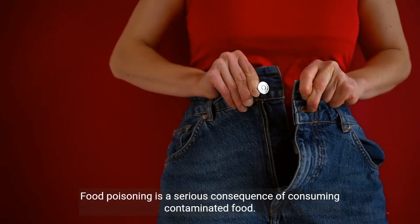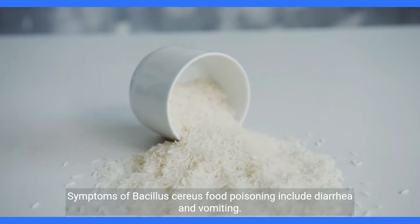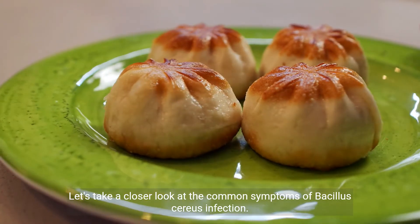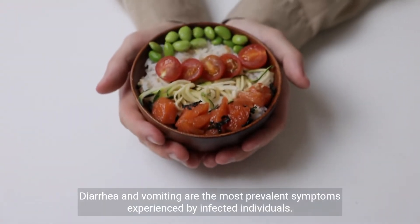Food poisoning is a serious consequence of consuming contaminated food. Symptoms of Bacillus cereus food poisoning include diarrhea and vomiting. Let's take a closer look at the common symptoms of Bacillus cereus infection. Diarrhea and vomiting are the most prevalent symptoms experienced by infected individuals.